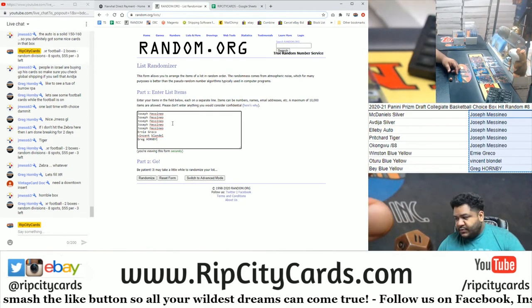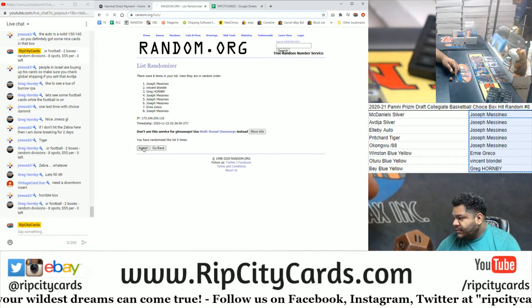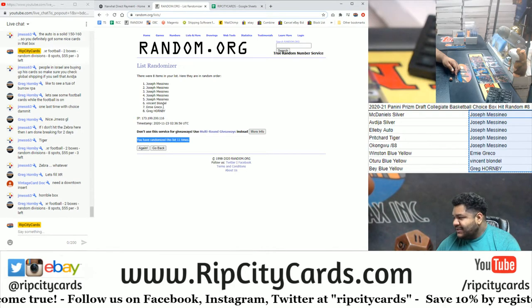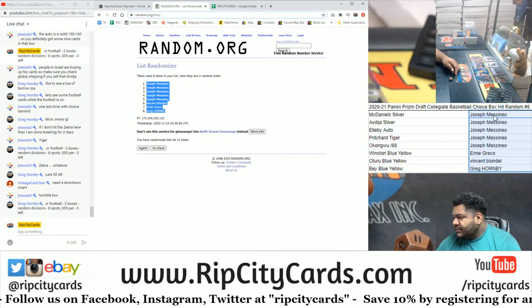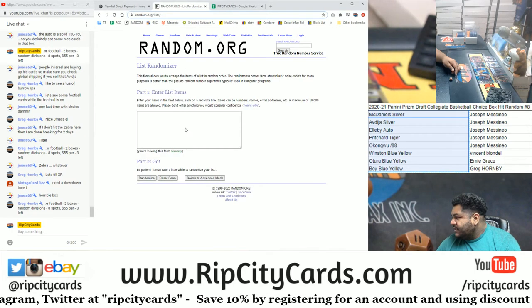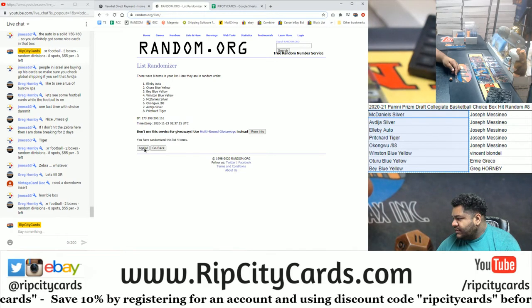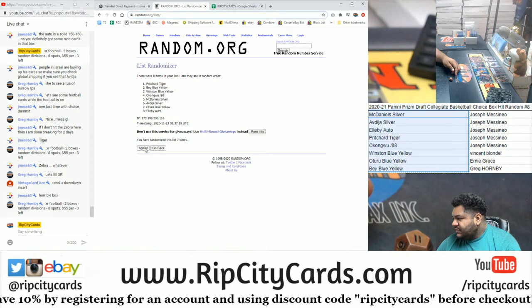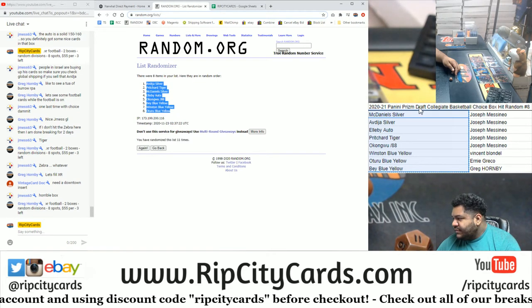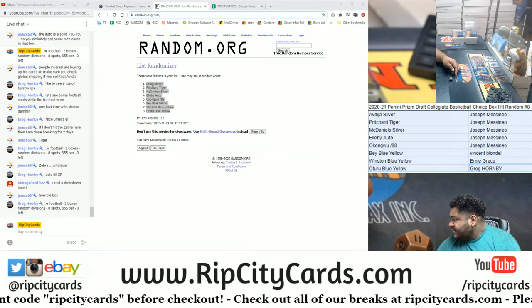We're going to go 11 times in the random. Good luck, everybody. Money shot 11. Boom, 11. So we copy. And now the hits. Here we go. Good luck, everybody. Once again, 11 times. Money shot 11. Boom, 11. So we copy and we paste. And it's already in order there. So let me just do some formatting. And there we have it.